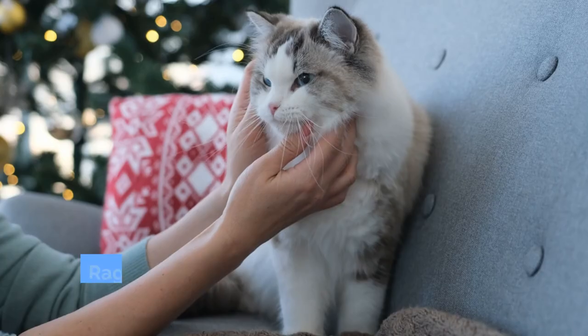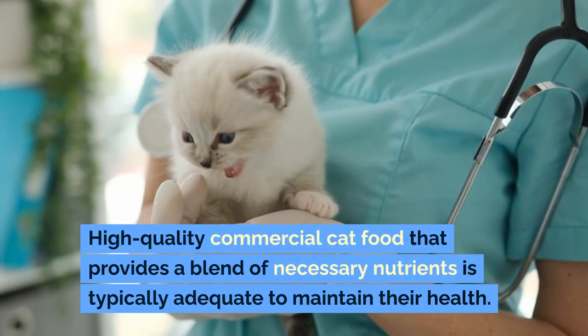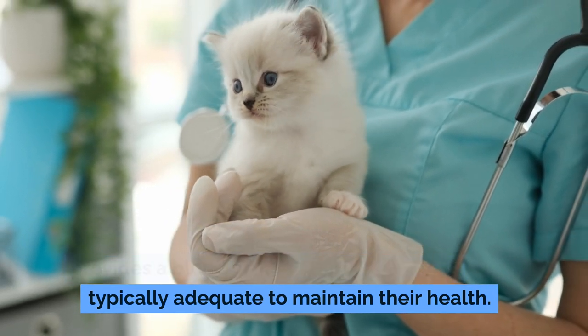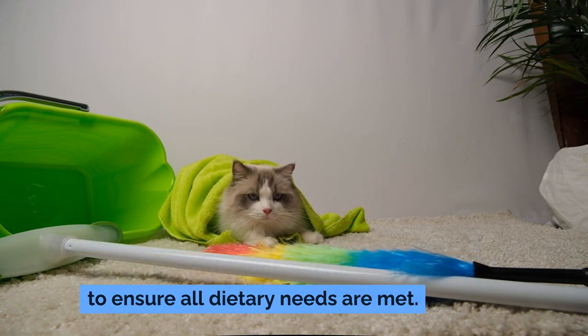Diet and Nutrition: Ragdolls benefit from a balanced diet formulated for indoor cats. High-quality commercial cat food that provides a blend of necessary nutrients is typically adequate to maintain their health. Some owners choose to supplement their ragdoll's diet with wet food or homemade meals prepared under veterinary guidance to ensure all dietary needs are met.